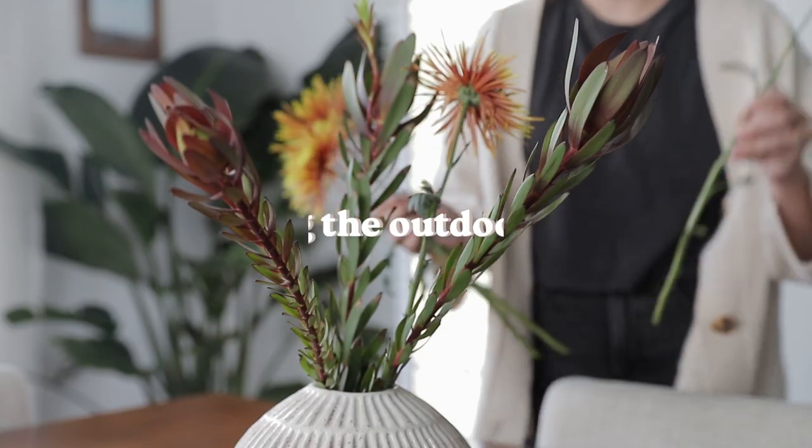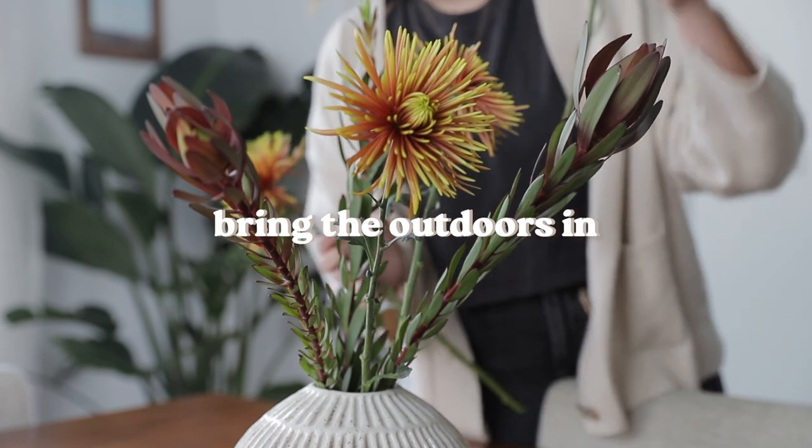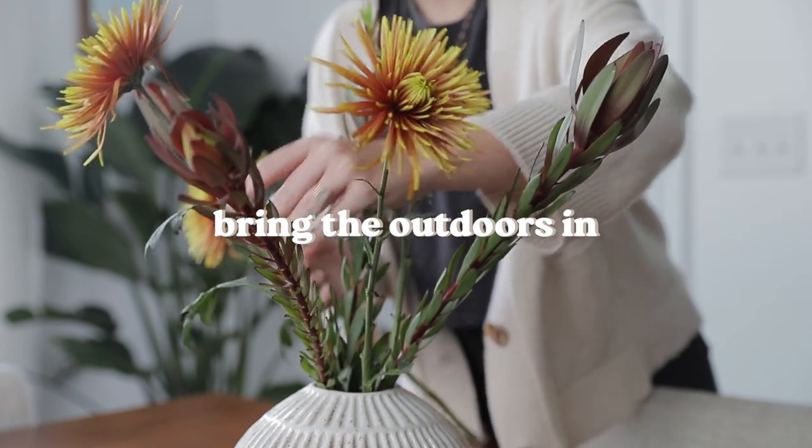This is a topic I'm so excited to dive into. So with no further ado, if you haven't already, make sure to hit that subscribe button below. Let's get started with the first thing you can do to cozy up your home, and that's to bring the outdoors in.